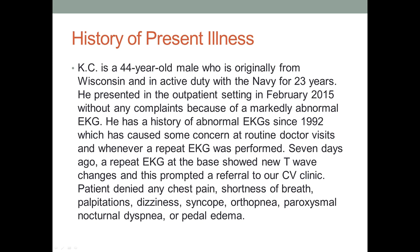He was sent here because of the EKG. We see a lot of patients who were sent here because of what's called abnormal EKG as a diagnosis. Since 1992, every time he shows up somewhere, his EKG is performed and somebody says, hey, you've got a weird-looking EKG. He had an EKG repeated at MacDill Air Force Base that showed new T-wave changes, and he was referred to us.